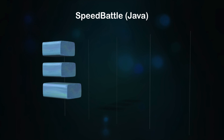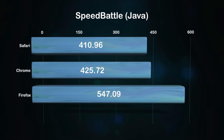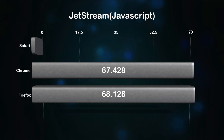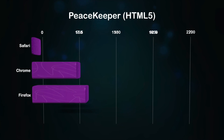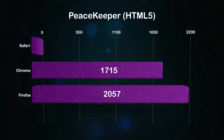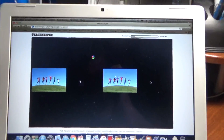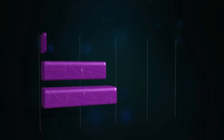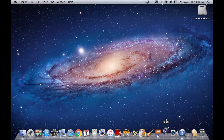Starting with the Speed Battle test, Firefox is the clear winner, benchmarking at 547.09. Next, the JetStream test — again Firefox just barely edges out Google Chrome. It should be noted that Safari actually failed this test. Finally, the Peacekeeper test: Firefox again comes out as the clear winner, with Safari failing to run it properly. In fact, the browser froze and gave me the spinning wheel of death — I had to force quit Safari to get out of it.